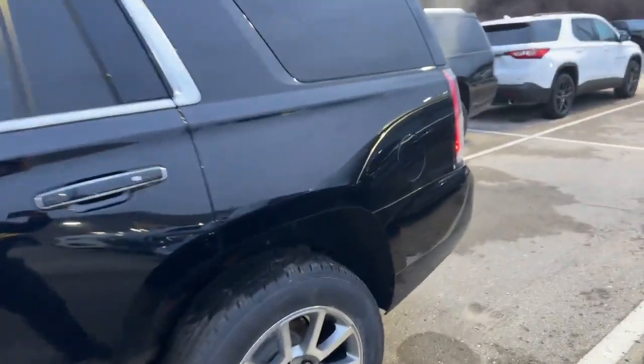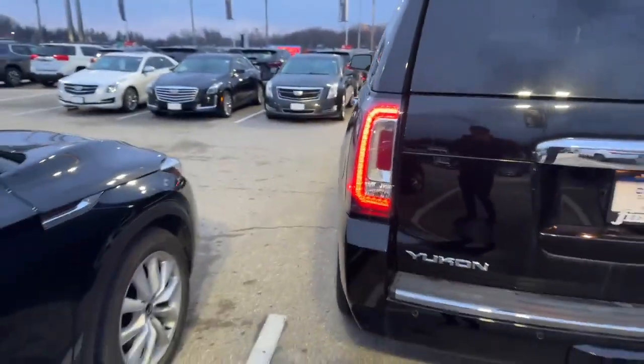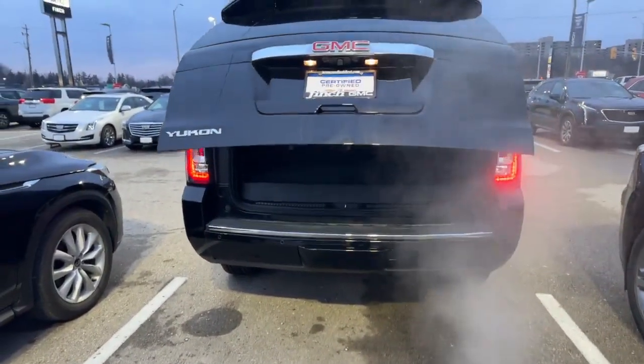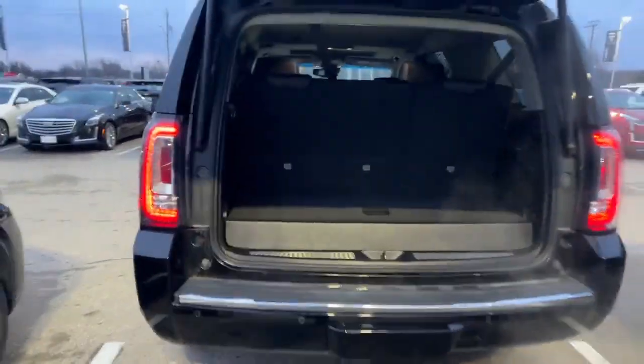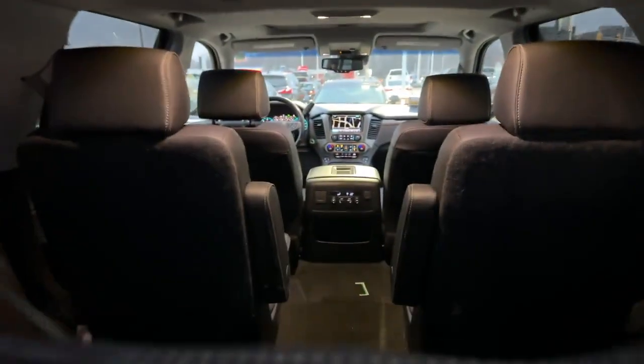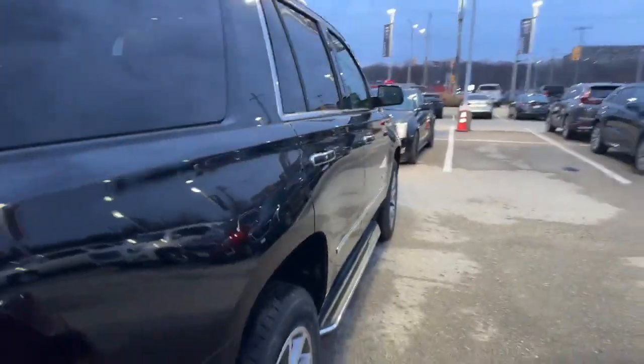You get remote start, keyless entry, tow hitch at the back, and power seating. I'll take you inside for a quick look.